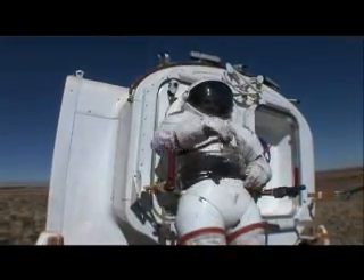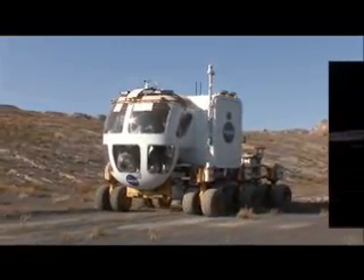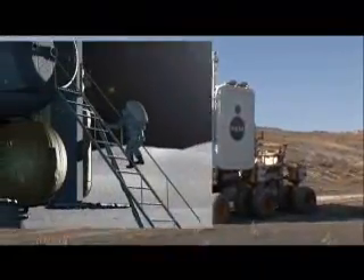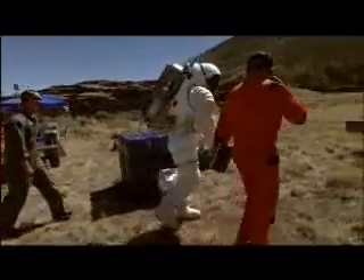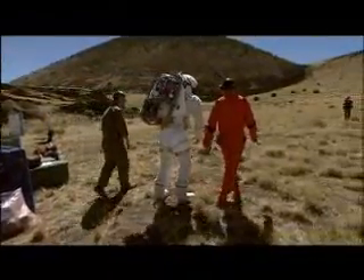NASA's new space program is called Constellation. For this new era in human exploration, missions to the moon will be longer and more complex than Apollo. To prepare, the RATS team is testing a new generation of equipment, taking it out of the comfort of the laboratory and into the rugged and punishing environment of the field.